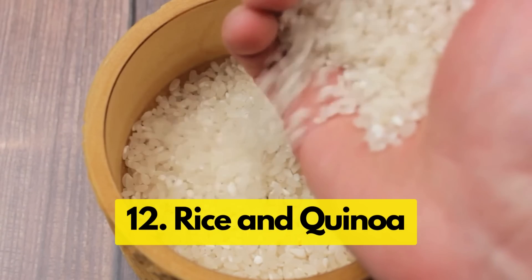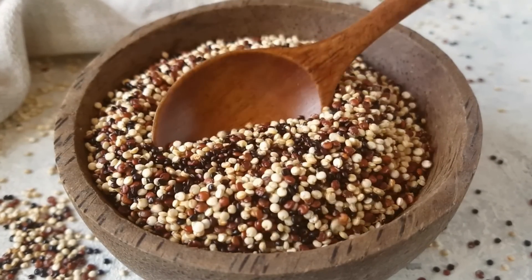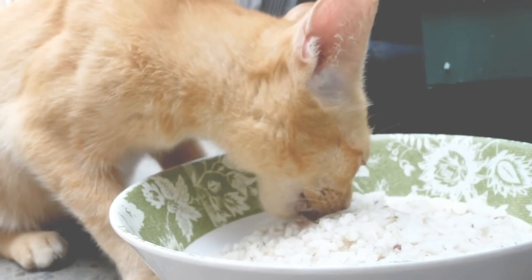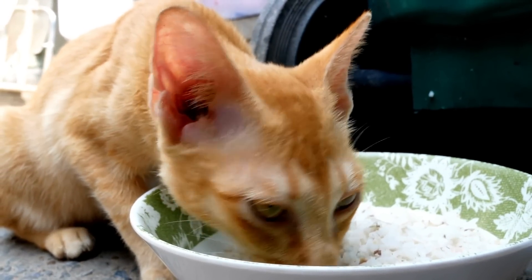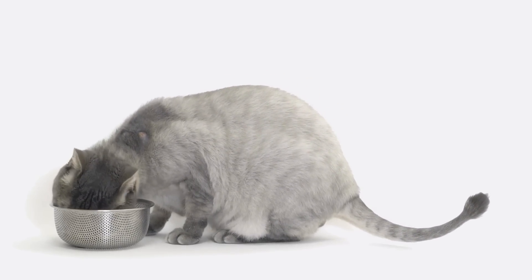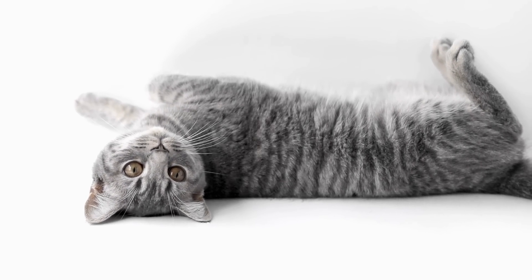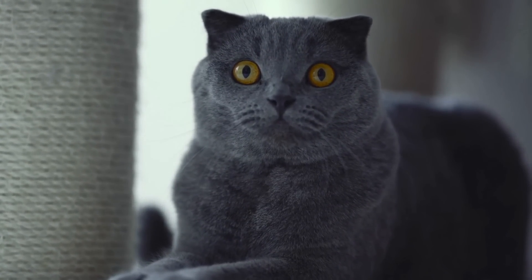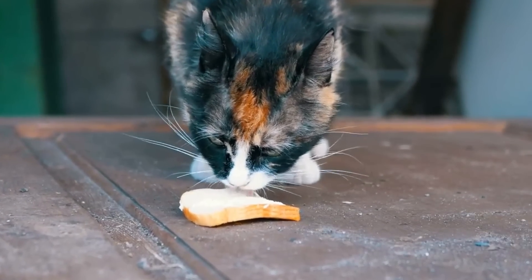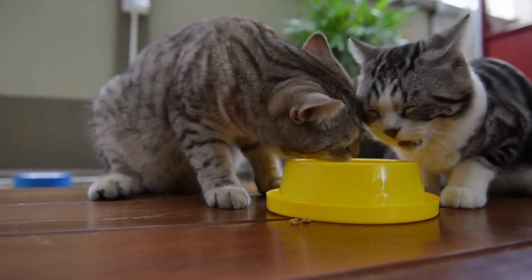Now let's talk about grains, specifically rice and quinoa. Both can be a safe part of your cat's diet, with some benefits to boot. Rice is often used in commercial cat foods as a healthy filler — it's easily digestible and can be especially good for cats with sensitive stomachs. Quinoa is also safe for cats, packed with protein and essential amino acids, and has anti-inflammatory properties. Keep in mind that both are high in carbohydrates, so these grains should only be a small part of their diet and not a mainstay.